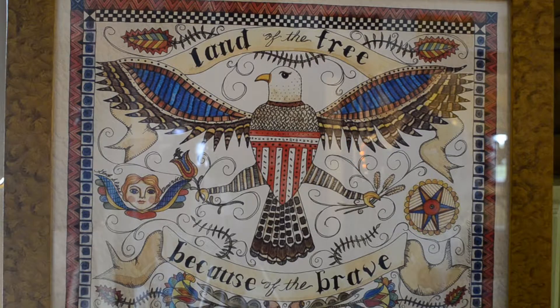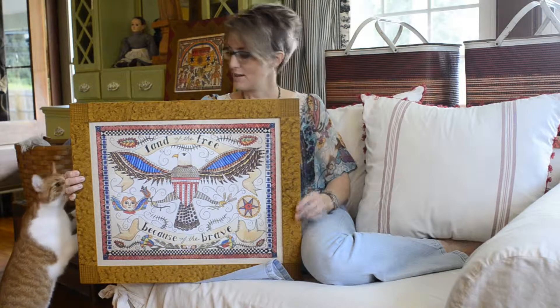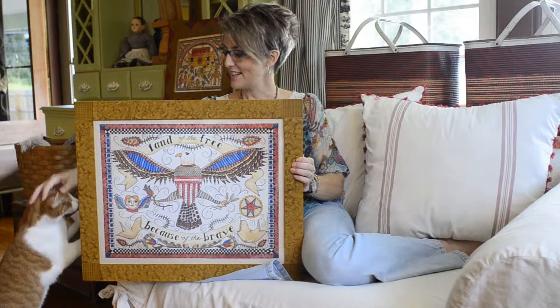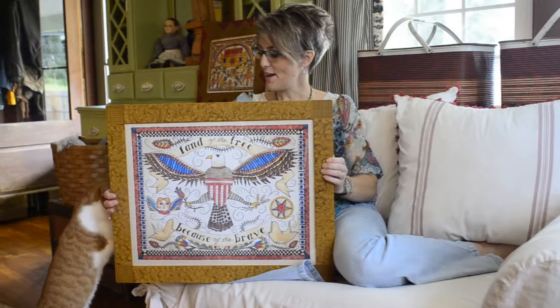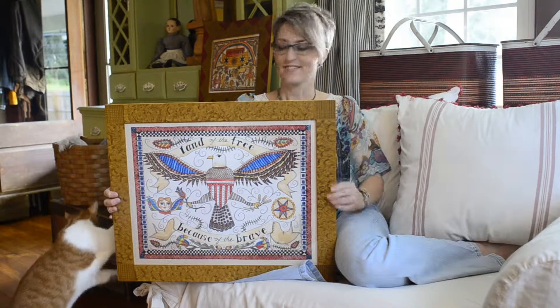An eagle is pretty common in Fraktur, which would be like the 1750s to 1850s. It's a Pennsylvania German style of work, where I really am based.